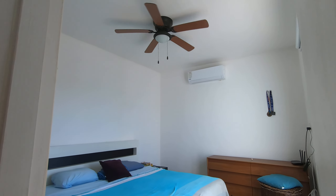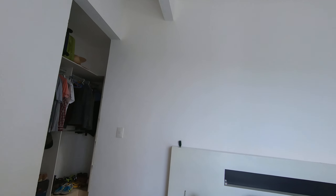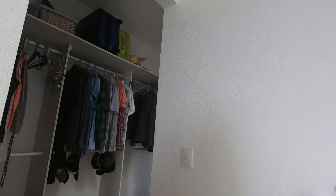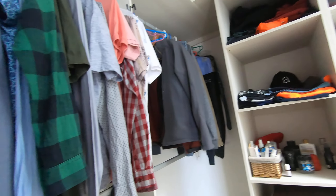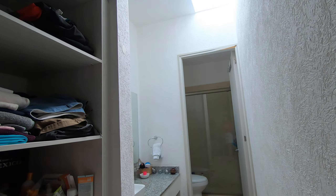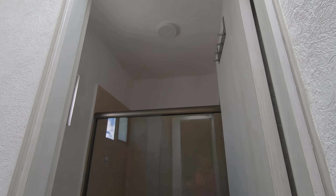One more floor up, we have the master bedroom — very spacious again — with a walk-in closet. Big walk-in closet, and the ensuite bathroom with a full shower.